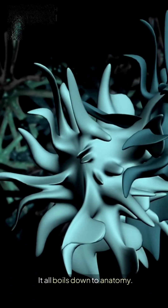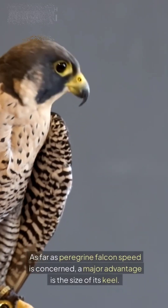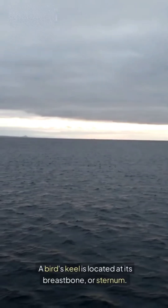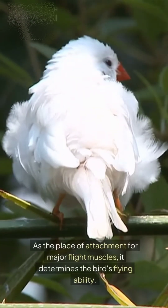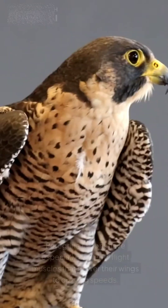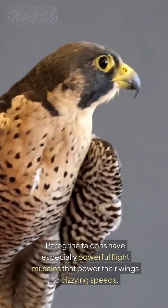It all boils down to anatomy. As far as peregrine falcon speed is concerned, a major advantage is the size of its keel. A bird's keel is located at its breastbone, or sternum. As the place of attachment for major flight muscles, it determines the bird's flying ability. Peregrine falcons have especially powerful flight muscles that power their wings to dizzying speeds.